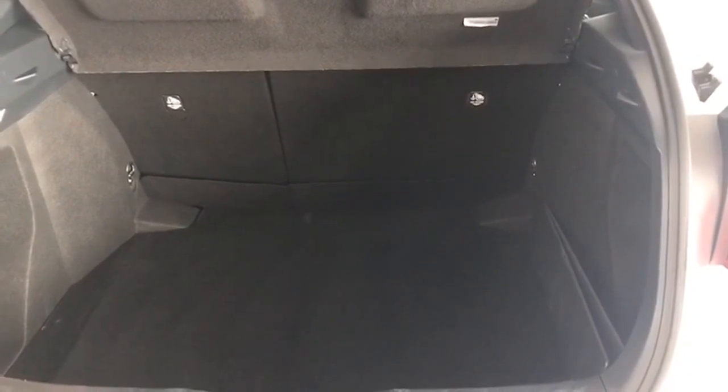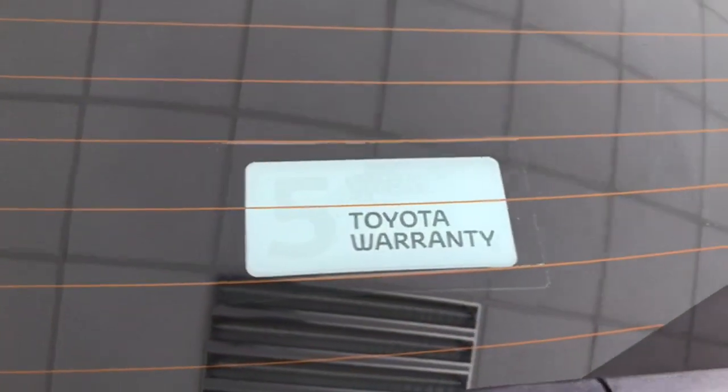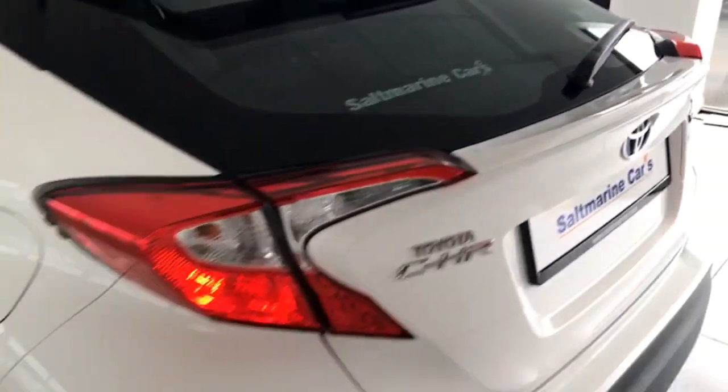Good sized boot there as well and the split folding seats if you need a bit of extra room. It has the five-year Toyota warranty there as well because of the service history of course.